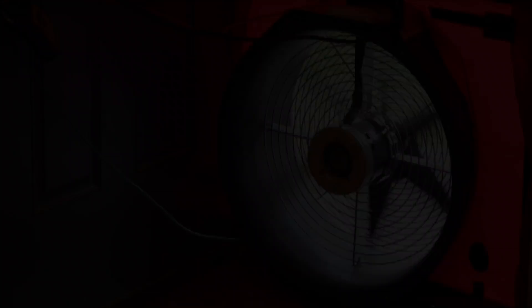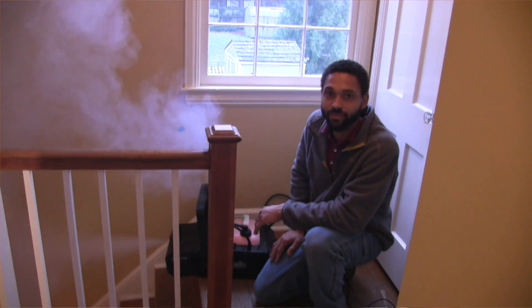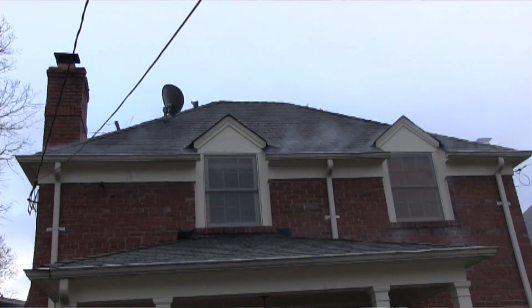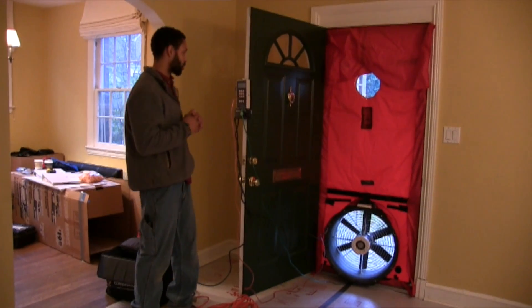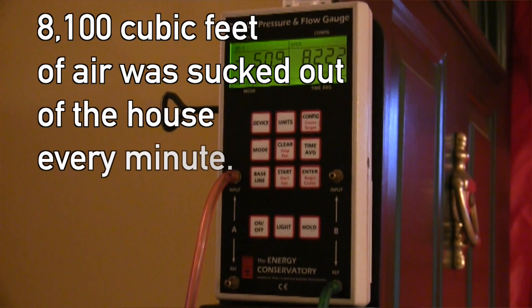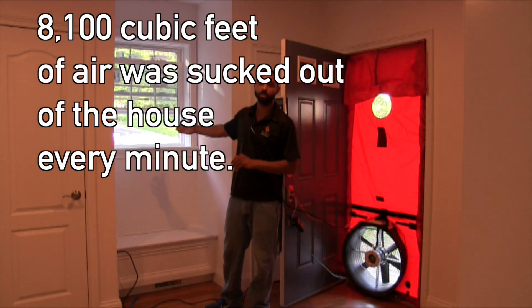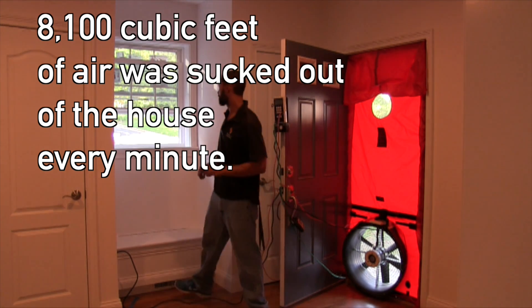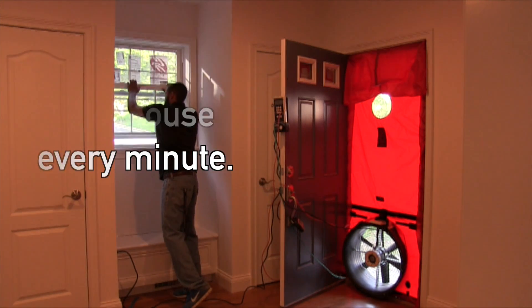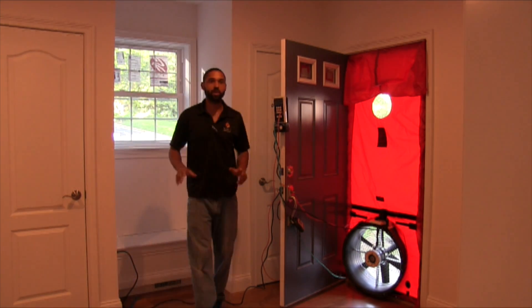This is the same house where we did the theatrical smoke video — where we filled the house with smoke, pressurized it, and watched the smoke leak out. Our air leakage number at negative 50 pascals with our blower door test was 8,100 CFM. That's roughly equivalent to leaving this window open while running the test. So we're going to close that window up.